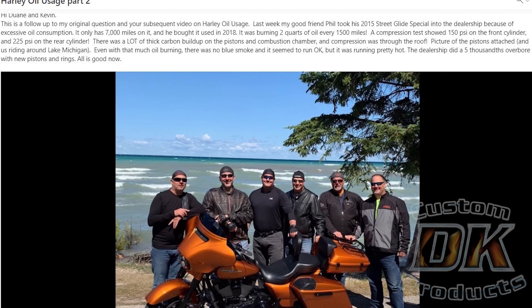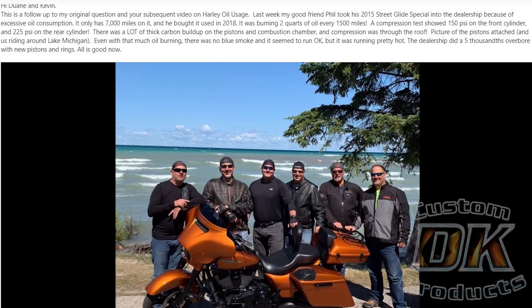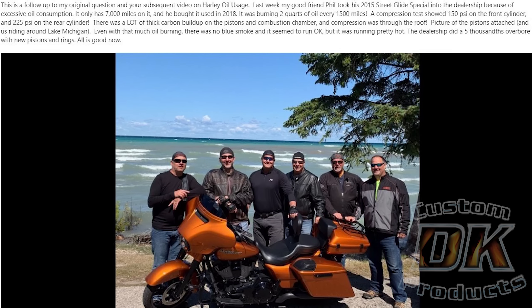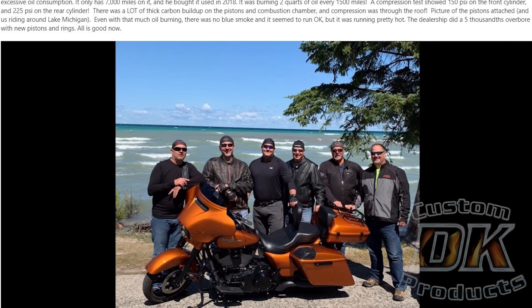I'm going to read an email that we got here. It says: this is a follow-up to my original question and your subsequent video on Harley oil usage. Last week, my good friend Phil took his 2015 Street Glide Special into the dealership because of excessive oil consumption. It only has 7,000 miles on it. He bought it used in 2018.